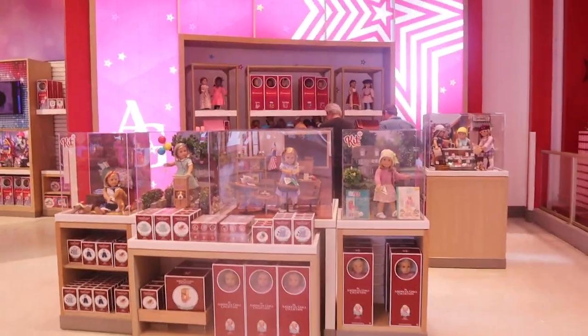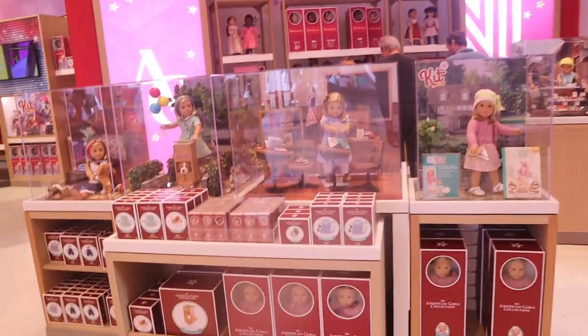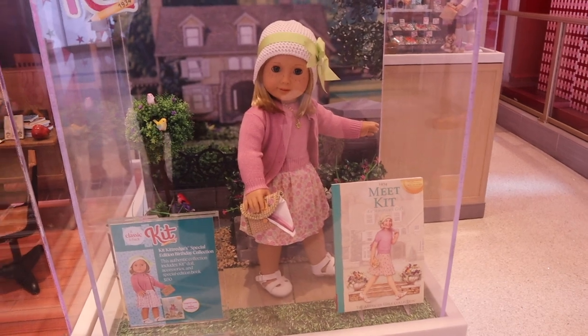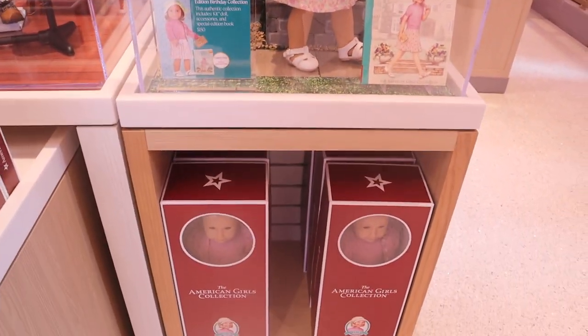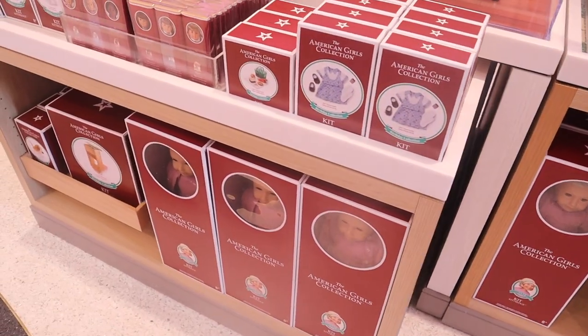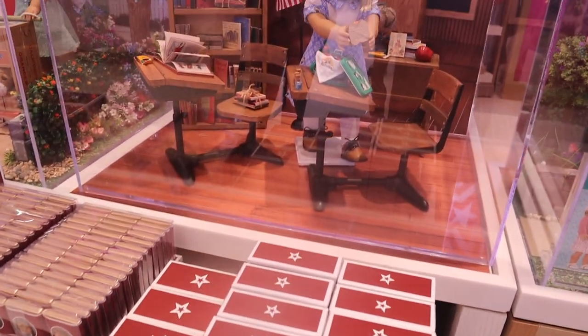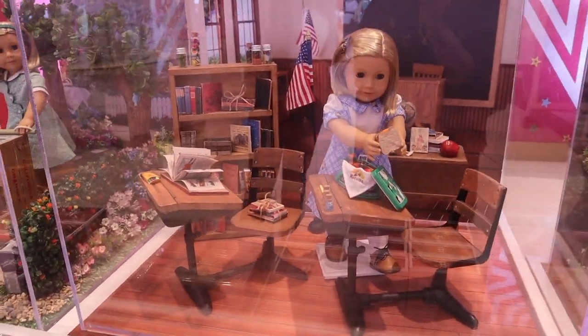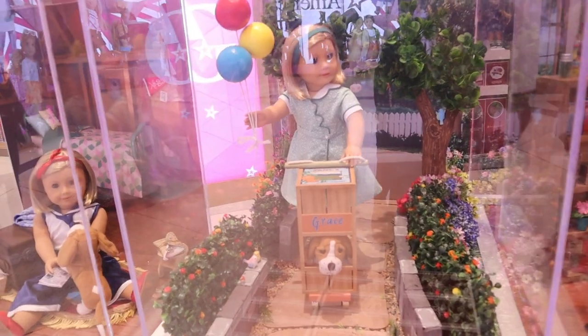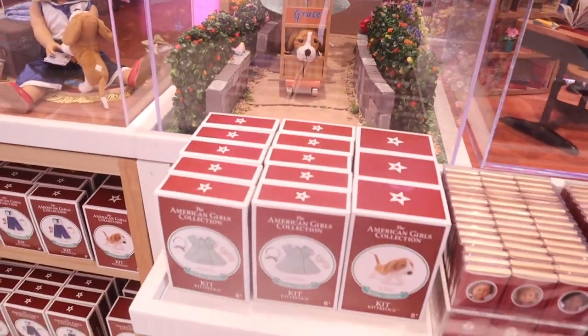I was actually fairly surprised by the amount of fanfare at the New York store. A lot of people were coming in and getting Kit. I think American Girl did a great job of really rolling her out, though they could have done a little more promotion. I had absolutely no intentions of getting her other outfits — I forcibly had to get her accessories because to get the doll you do have to get her accessories with it.